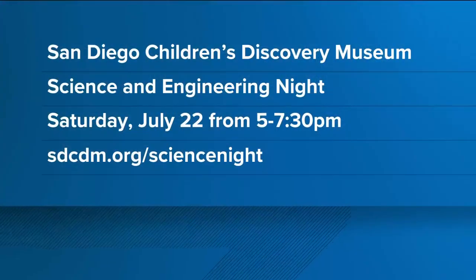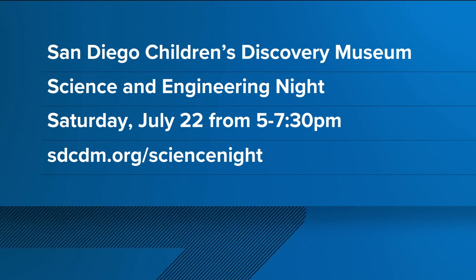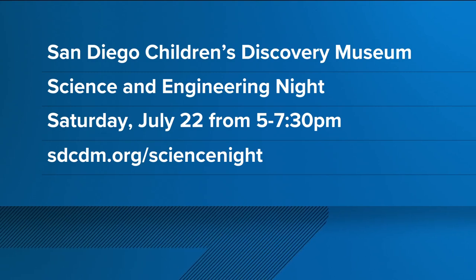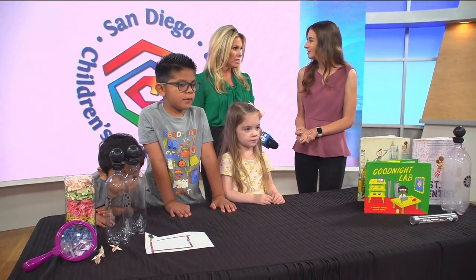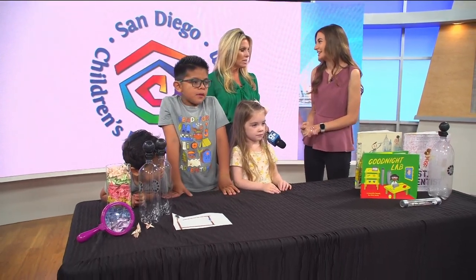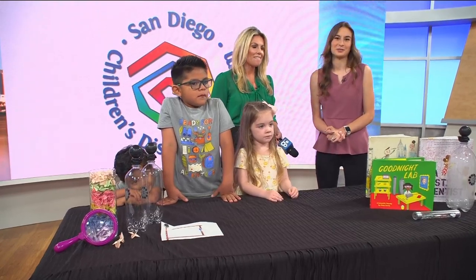So what exactly do people need to know? How much is it to come to that event? Tickets are $15 for non-members and $10 for members, and you can get those tickets on our website at sdcdm.org/science-night. It's from 5 to 7:30. A lot of these activities will be hosted in our outdoor garden, which will be open.